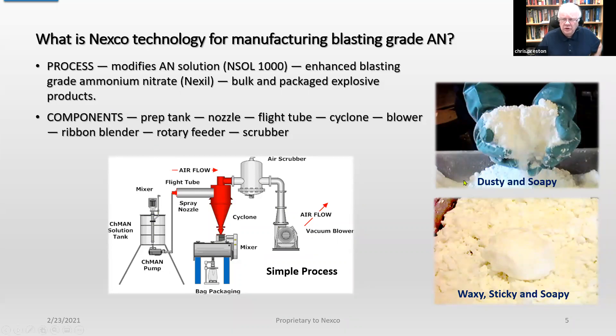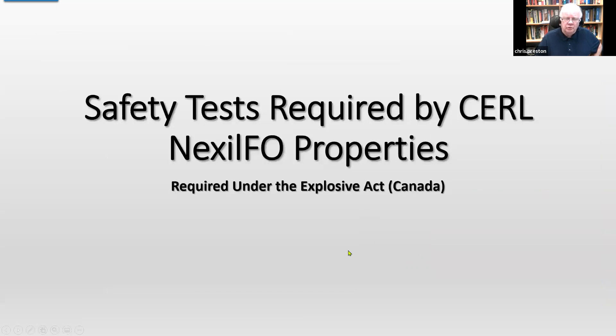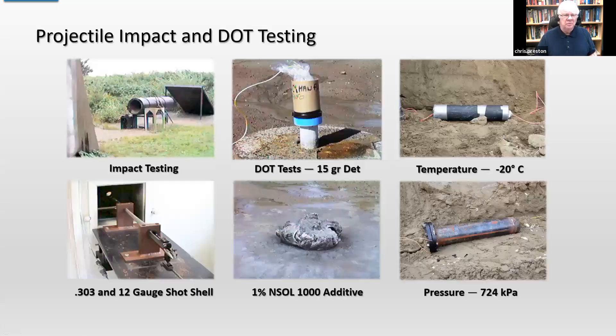This is the picture of 0.1% NSOL additive added to AN solution — it appears dusty and soapy. When you go up to 1% NSOL solution, it becomes like a wax, very sticky and soapy. The Canadian Explosives Research Laboratory requires safety tests with any explosives manufactured in Canada. Here we have impact testing where we fire 303 caliber bullets and 12 gauge shotgun shells into samples to see if they will detonate. The Nexo fuel oil at both 0.1% and 1% NSOL passes all these tests.